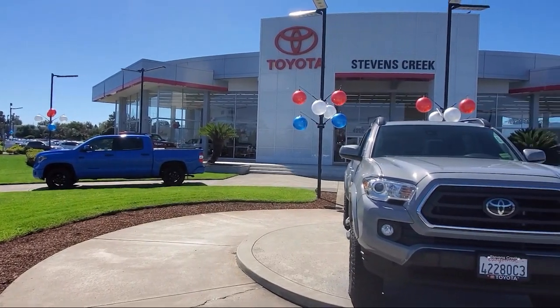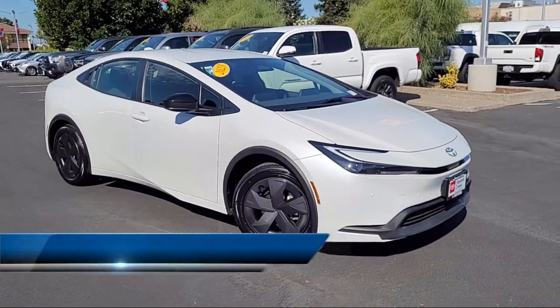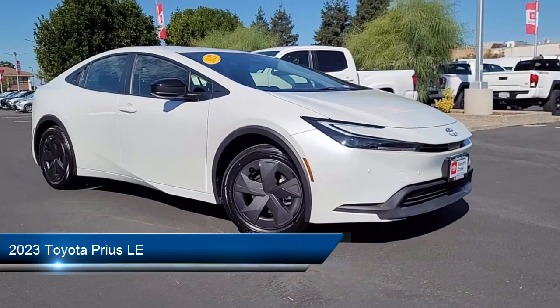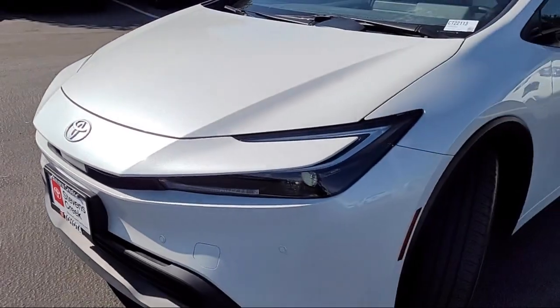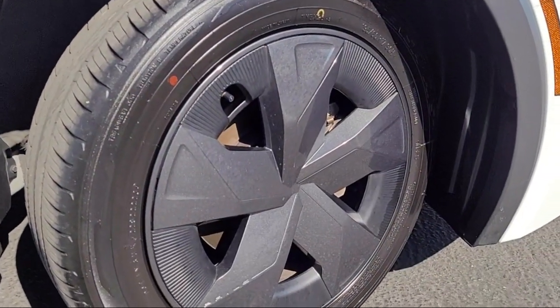Welcome to Stevens Creek Toyota and here's a look at another one of our great vehicles for sale. It comes equipped with smart device integration, lane departure warning, cruise control steering assist, rear side airbag, driver monitoring, blind spot monitor, and variable speed intermittent wipers.